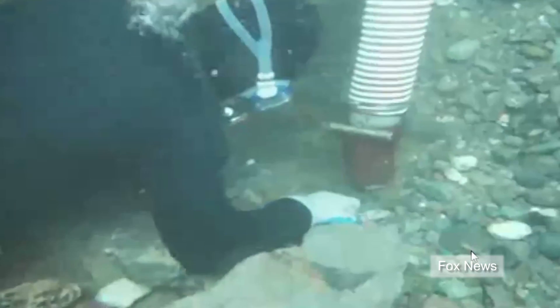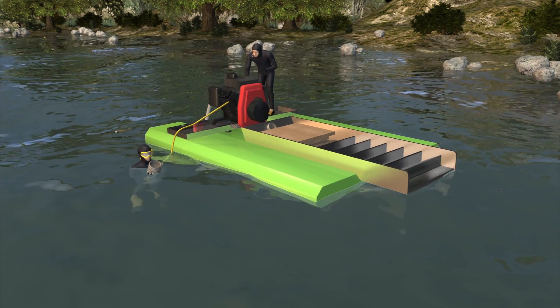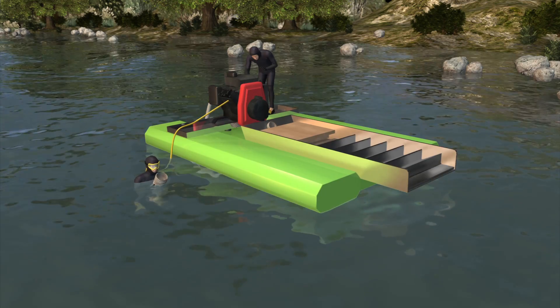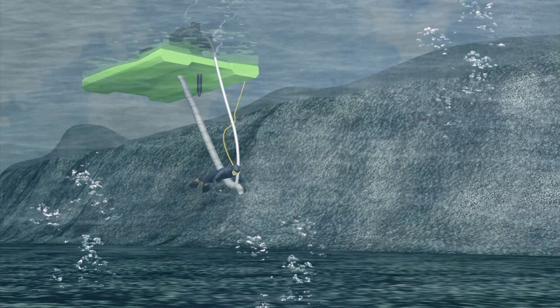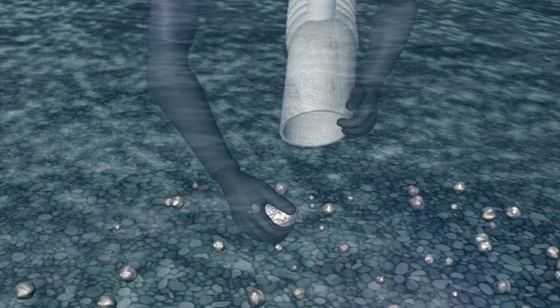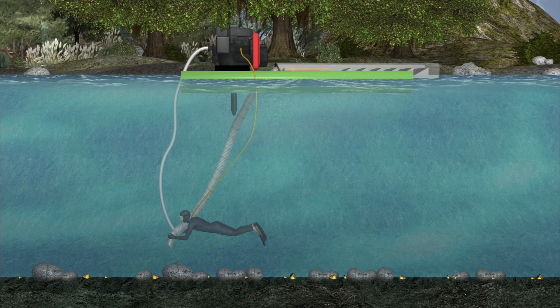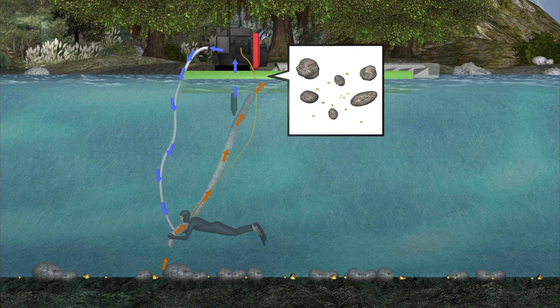Small-scale suction dredge gold mining employs divers working from a small pontoon fitted with pumps, an air supply system, and a sluice. A diver uses a flexible hose about four inches in diameter to suck sediment and gravel from the riverbed, scouring as much as 100 square feet of riverbed sediment in a single day. Small flecks of gold collect in crevices.